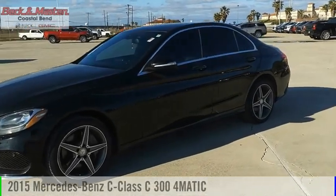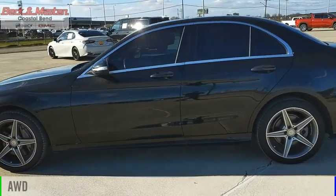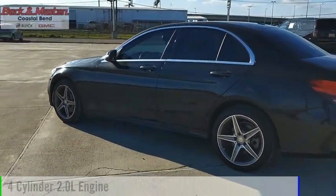We are pleased to show you the 2015 C-Class. This vehicle is powered by an all-wheel drive, four-cylinder, 2.0-liter engine.